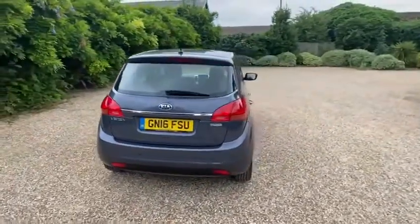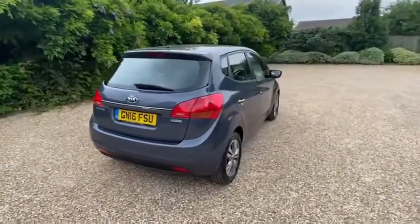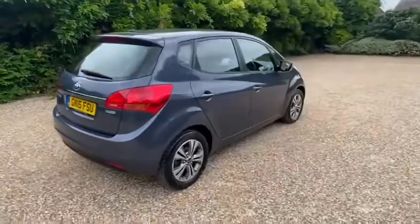The outside is in really good condition, as you can see, with no marks or scrapes — even the wheels are free of any damage.